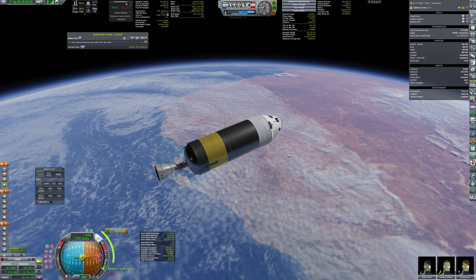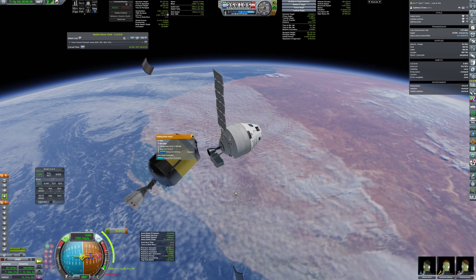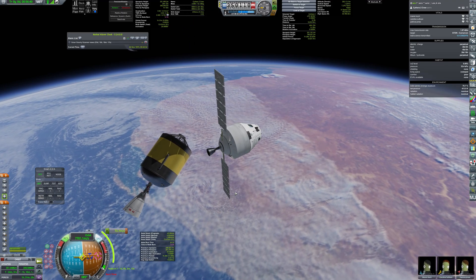Crew still launches using a separate rocket because of safety reasons. They rendezvous in orbit, perform docking, and are ready for the departure.